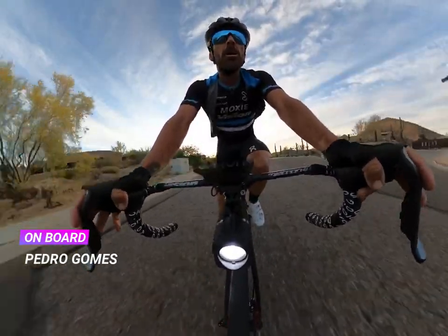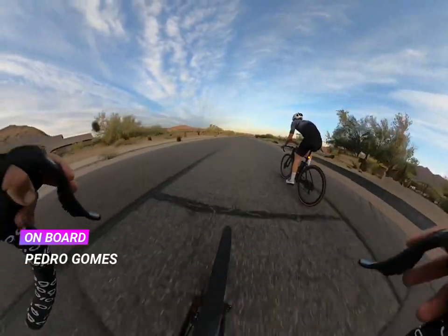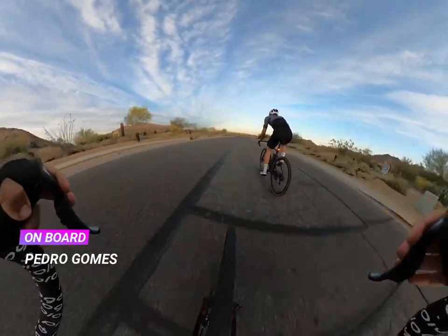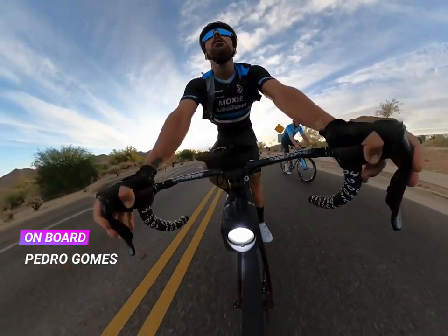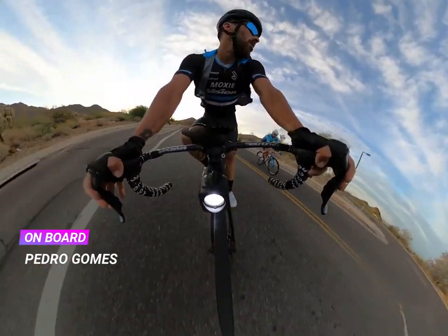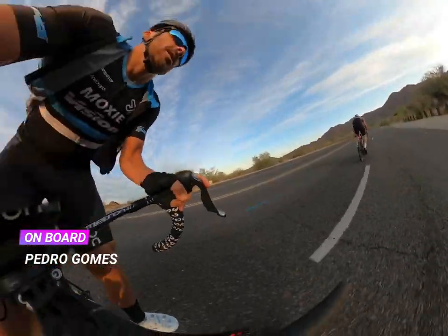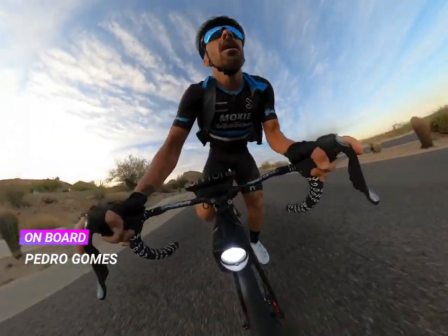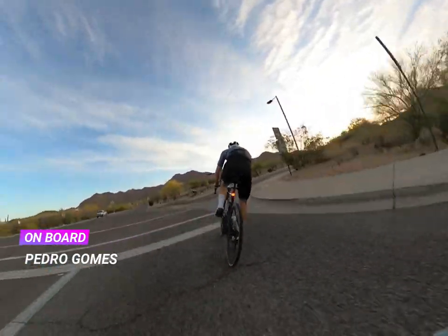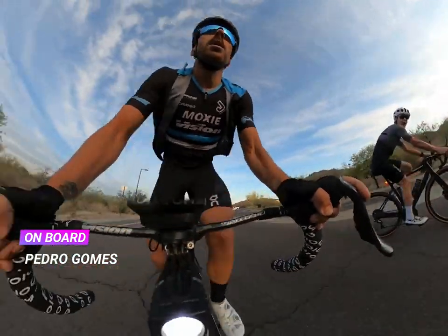You can't really tell how steep the hills are on camera, but I would say most of them are like five or six percent — nothing super crazy steep, but enough to create gaps if there are people struggling at the back. This will be back to the main road and on to the second hill, which is Via Linda.